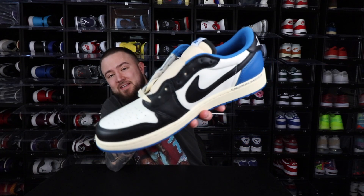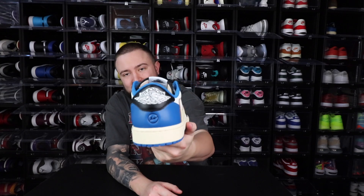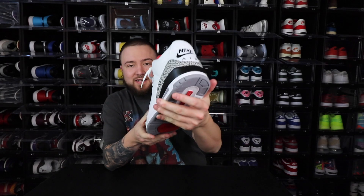And then the Fragment Low Travis Scotts — this just had to make the list. I love the color blocking, everything about it, the collab with Fragment — everything about this sneaker I loved.